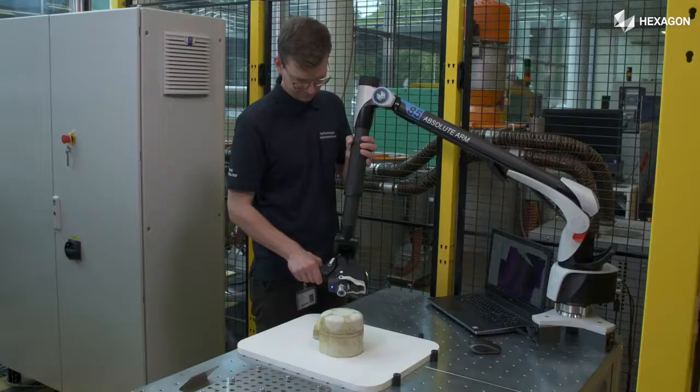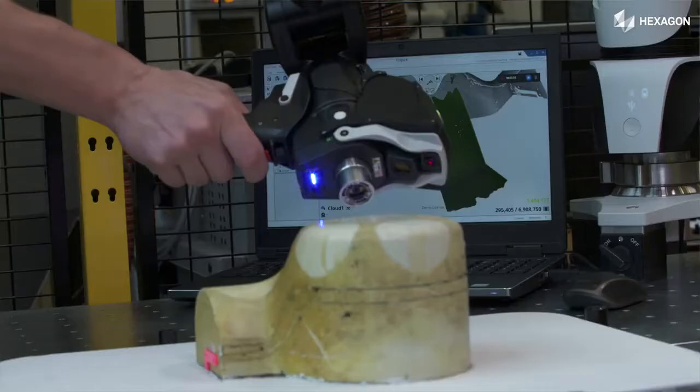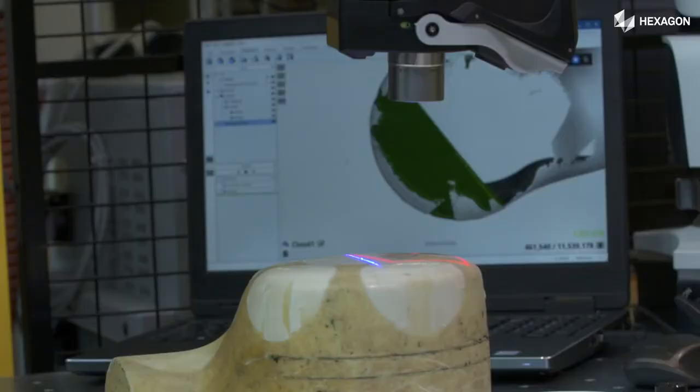By applying the virtual development chain to composite parts, several steps are involved where the Hexagon system is helping us a lot. First of all, the geometry of the actual part has to be captured from the real manufacturing mould or from the actual built part.